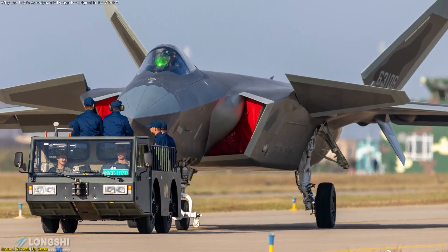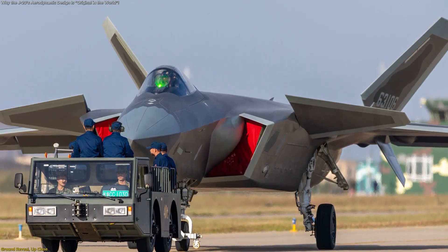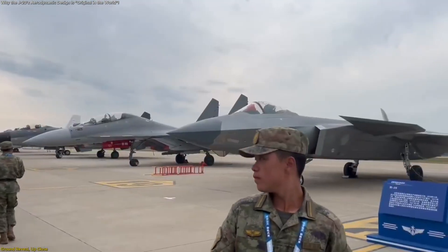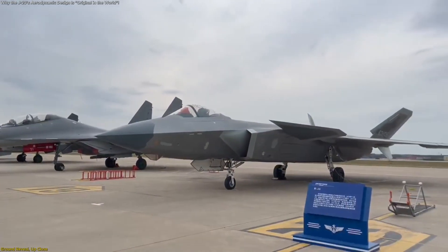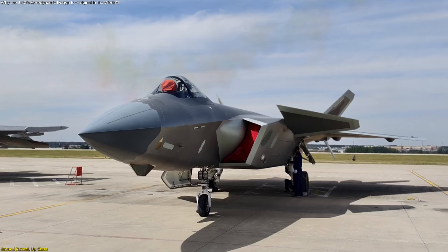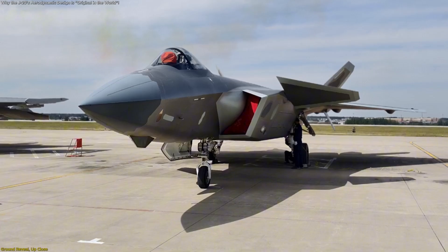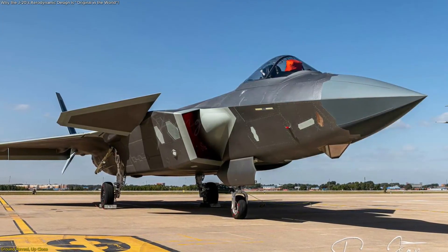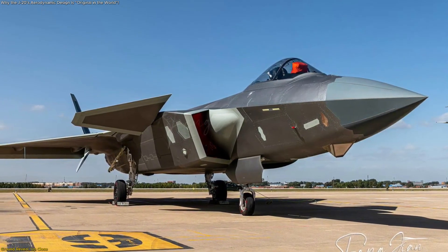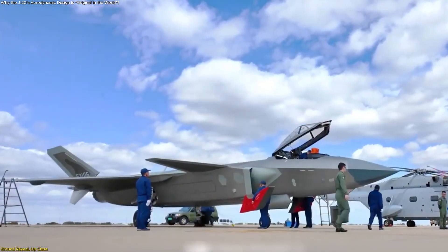The choice to make this statement at the aircraft side is significant because it links the narrative to observable features – the geometry of the canards, the blending of the strakes into the forebody, and the orientation of the twin tails. Close-range photography and official galleries highlighted finish work consistent with low observable priorities – smooth surfaces, carefully processed fasteners, tight seam alignment, and serrated interfaces where doors and panels meet the skin.